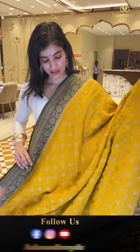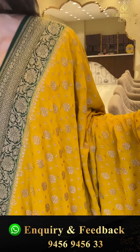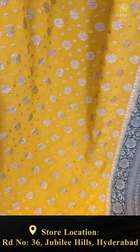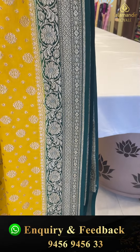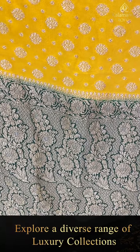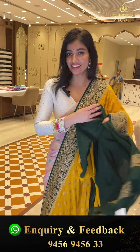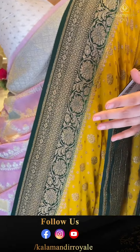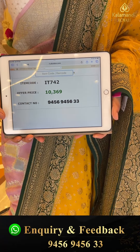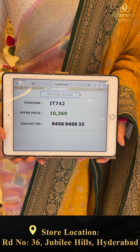Wow, beautiful color combination — mustard yellow and green. Antique zari flower booties on the body. With dark green color border and golden flowers on the border. Here is the brocade pallu and the simple green color blouse. Code IT742, price 10,369. Click a screenshot girl and send to our number.